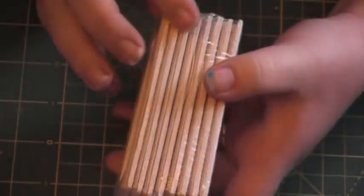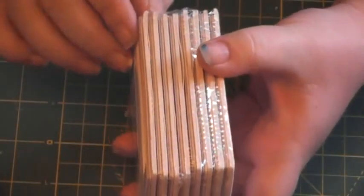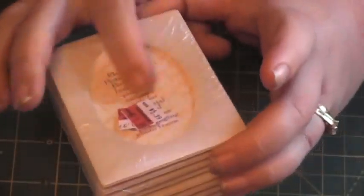I found these frames in the wedding clearance section — $1.99 for a whole bunch of them. I think there's 10 in here. They're white, so it'll be easy to alter them a little bit.